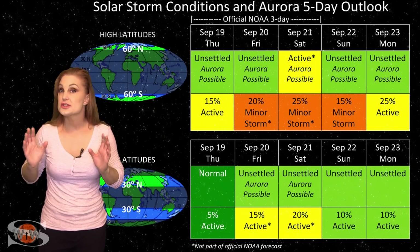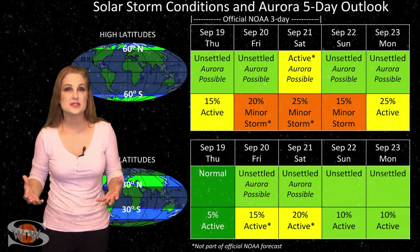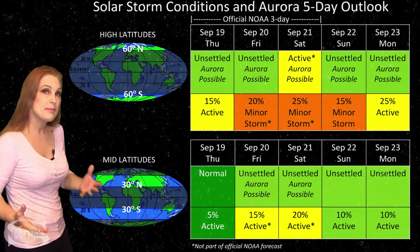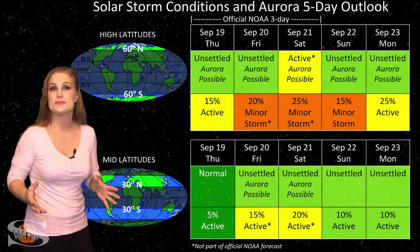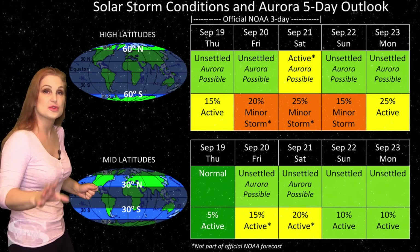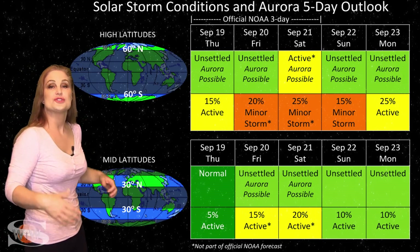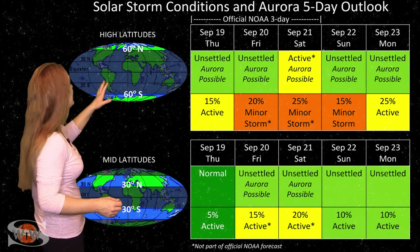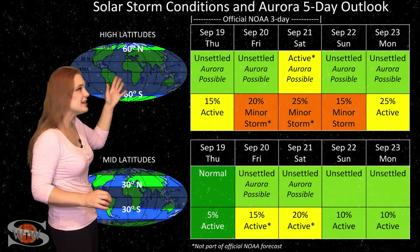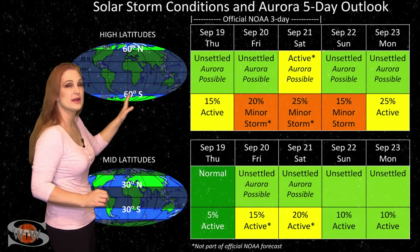Switching to your solar storm conditions and aurora possibilities over the coming week — we're going to continue to expect a bit of a mixed bag. We could be bumped up to unsettled and even active conditions, partly from the pockets of fast solar wind that the sun keeps sending us, along with the many stealthy solar storms. There's that one launched on the 16th that is Earth-directed, so right around the 20th and 21st, at high latitudes, we could be seeing up to active conditions — most likely unsettled, but up to active conditions with about a 20% to 25% chance of a minor storm.